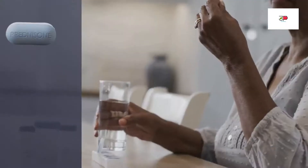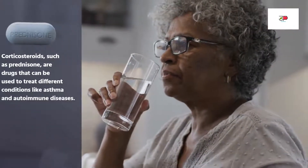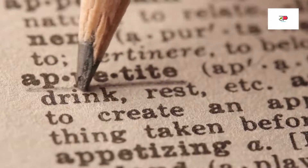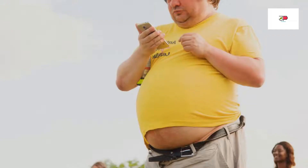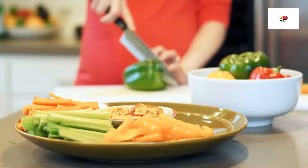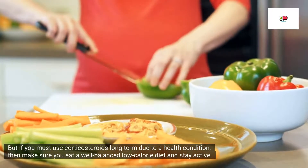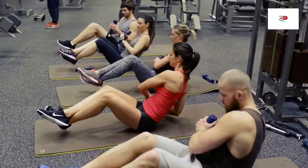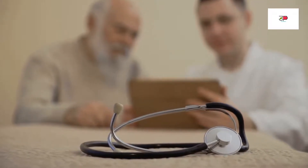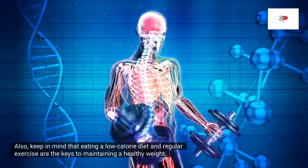Lastly are corticosteroids. Corticosteroids such as prednisone are drugs that can be used to treat different conditions like asthma and autoimmune diseases. Long-term use of corticosteroids can lead to weight gain due to increased appetite, water retention, and changes in metabolism. Some people may experience changes in their body fat distribution, resulting in more fat around the stomach, face, and neck. If you must use corticosteroids long-term, make sure you eat a well-balanced low-calorie diet and stay active. Do not stop taking medications without consulting your doctor for alternative options, and keep in mind that eating a low-calorie diet and regular exercise are the keys to maintaining a healthy weight.